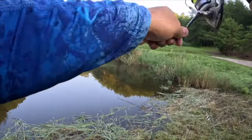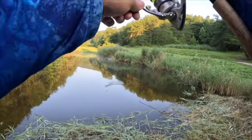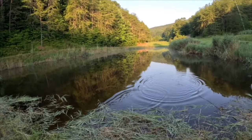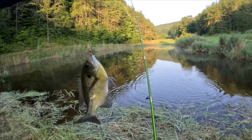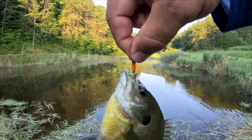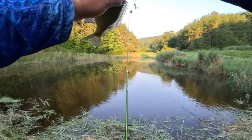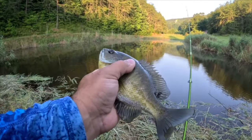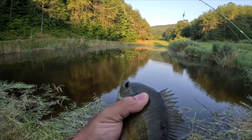I want to say that's a bluegill — yep, nice female bluegill, look at that. Another beautiful one caught on that tiny hair jig. Very nice, let's let that one go.